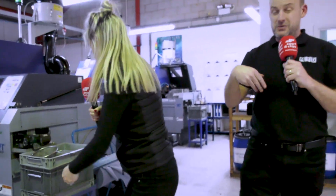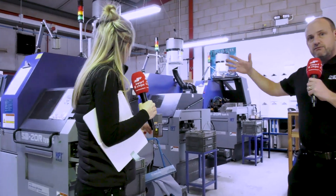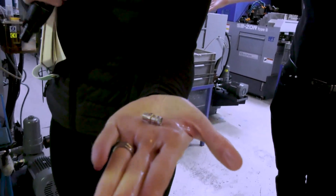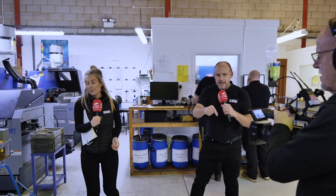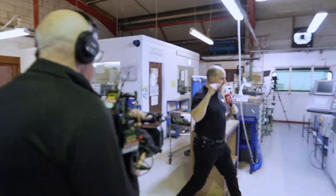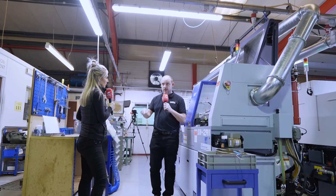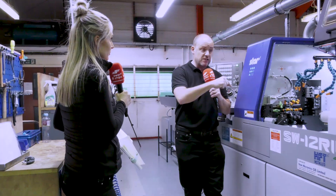Here you'll see brass components, stainless steels, and Inconels. This SB20R is really where some of their journey with Star started — 20mm bar machines, sliding head lathes. The key investment is the SW20R2, which has completely changed the dynamics of their turning department. Some of their parts have seen cycle time reductions of up to 30 percent thanks to this machine's technology.